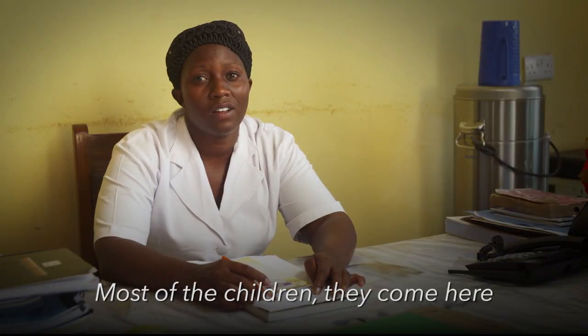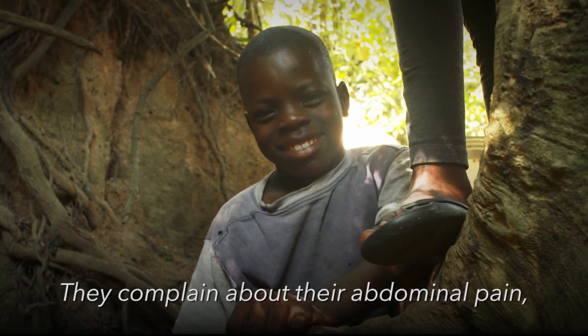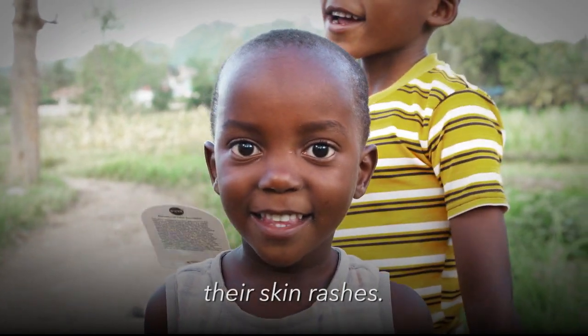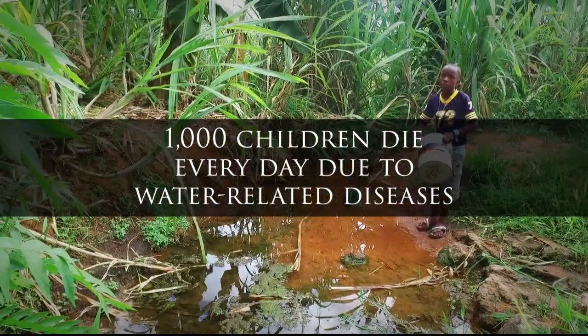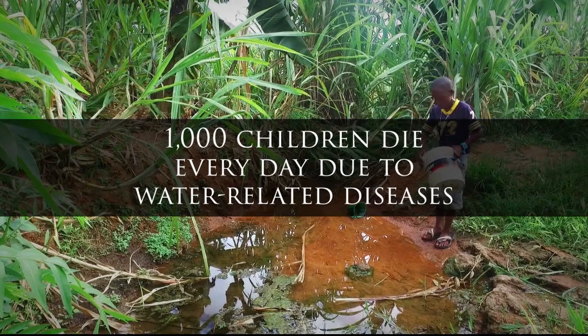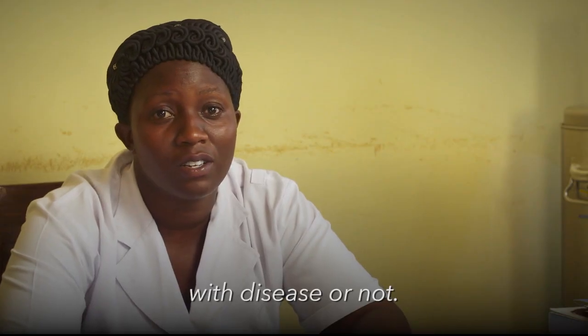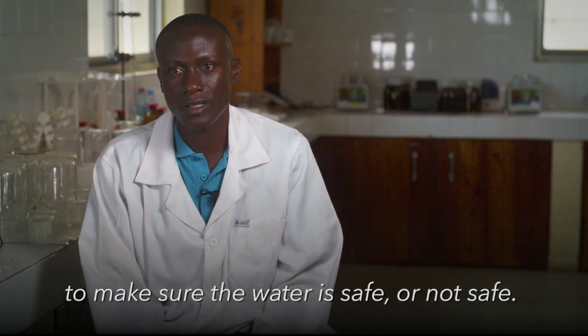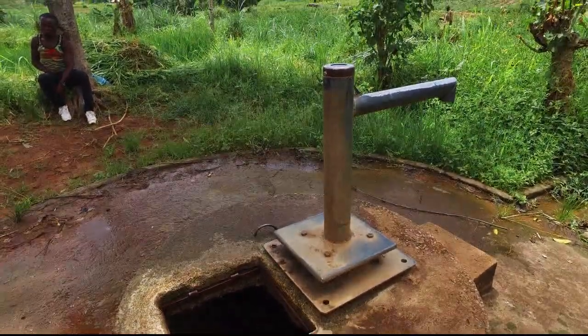Most of the children come here with waterborne disease. So many children under five suffer from diarrhea. They complain about abdominal pain and skin rashes — they get waterborne illness through drinking water. Most of the community members had little knowledge regarding the use of safe water. Because most of the water, we use it without knowing if it is affected with disease or not. So we need to test it to make sure that the water is safe or not safe. A lot of people have the idea that water quality testing is too hard to do in the field and too complicated.